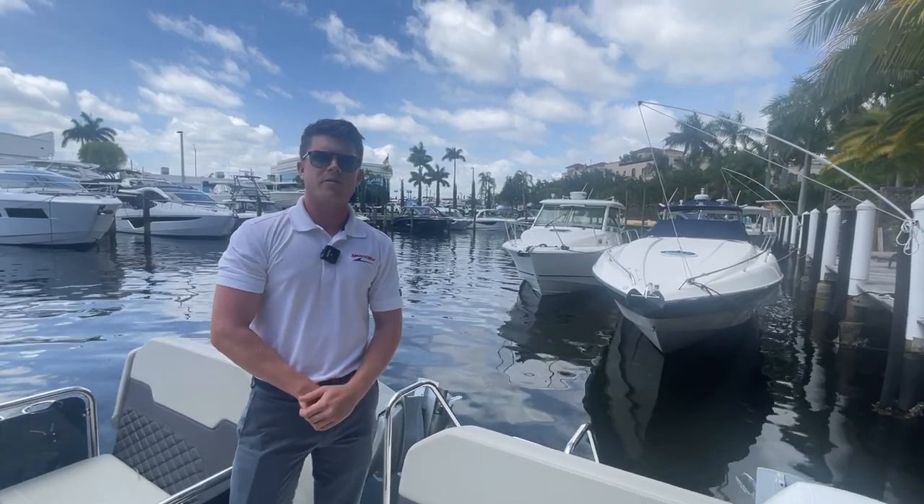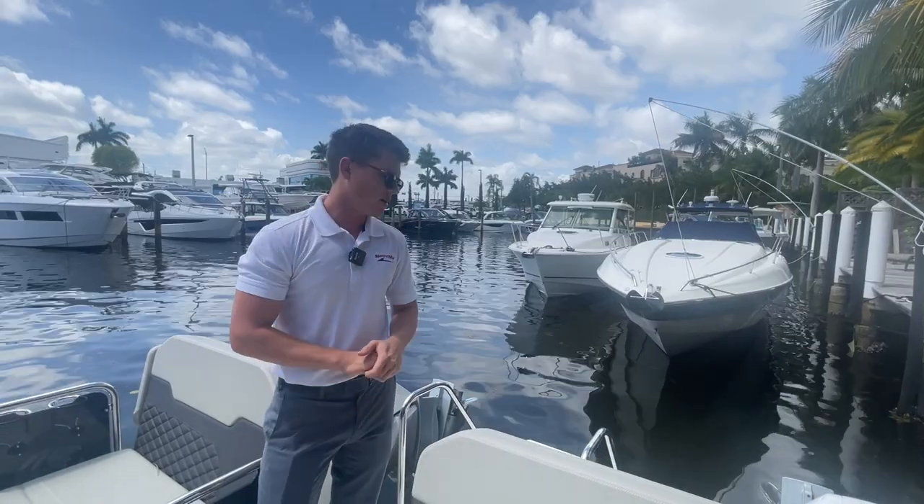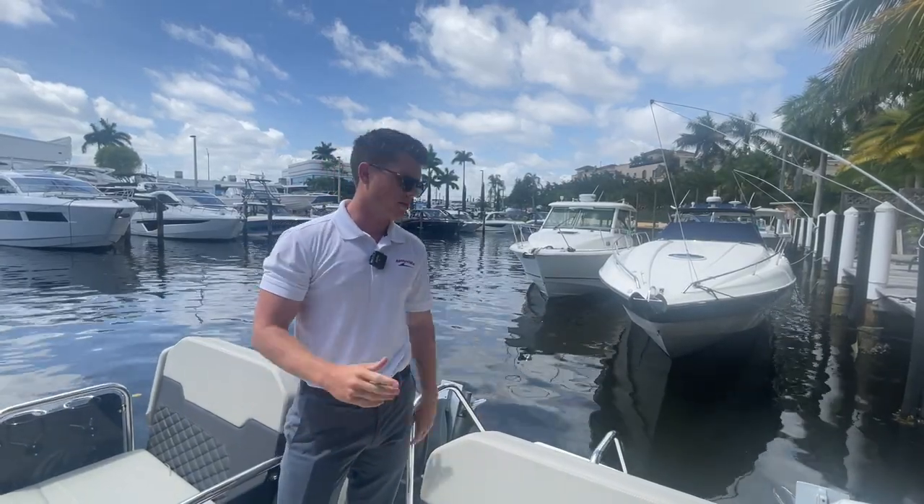Hi everyone, Marley Bogdan here with MarineMax in Pompano Beach. Today we're on board the 32 Aquila. We're going to go over some of the key features aboard this boat.